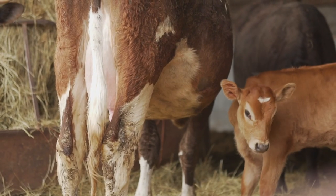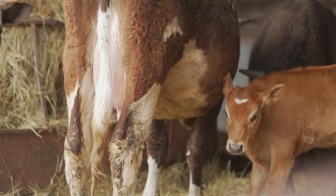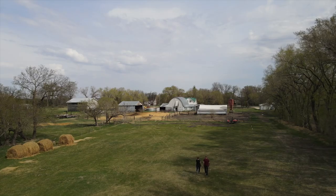The reason we started is when our kids were small, we had some digestive issues with milk. We bought milk from the grocery store, and growing up on a dairy farm, I thought, well, we'll just buy a cow and we'll start milking her — and we did.